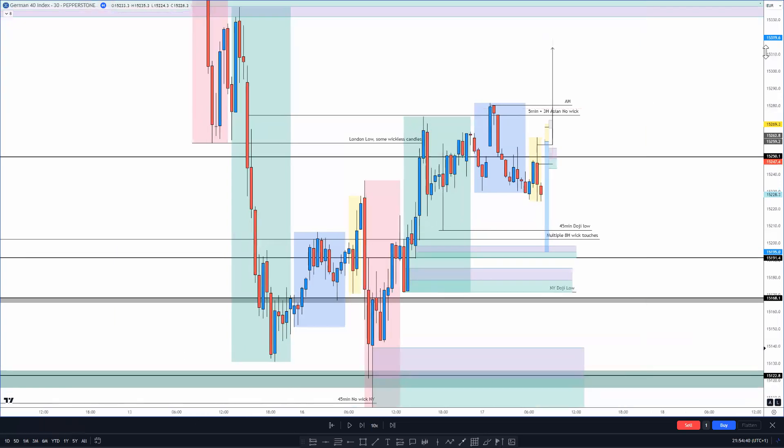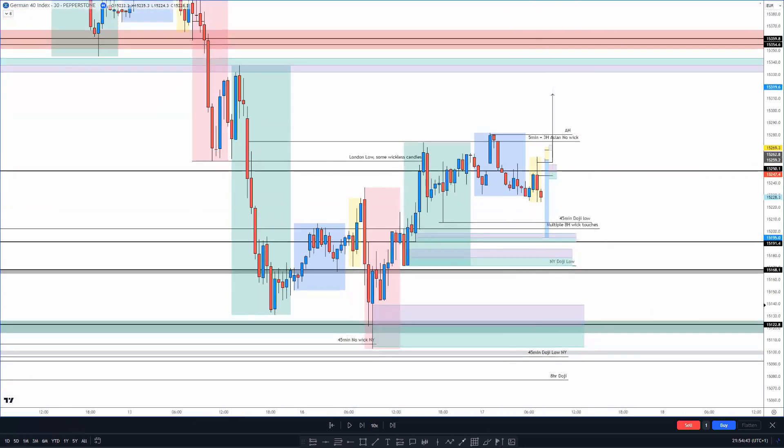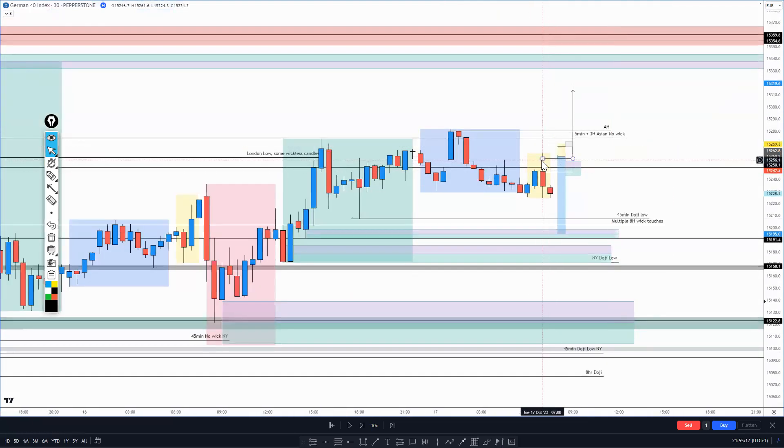Let's go straight to the charts. What happened was this is how the market had started, and what I was anticipating was price to push down. During the Frankfurt open, the first 30-minute candle wicked up nice and high, this doji closed bearish, did a little wick - it made sense to sell down and then take out this doji low. That was the easy part of the move.